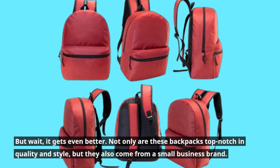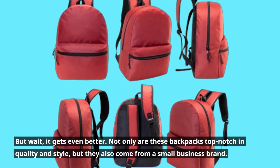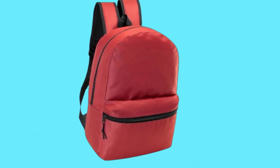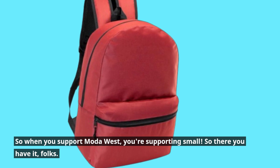But wait, it gets even better. Not only are these backpacks top-notch in quality and style, but they also come from a small business brand. So when you support Moda West, you're supporting small.